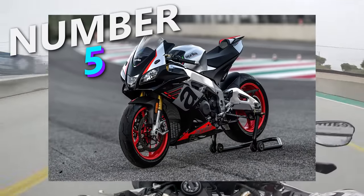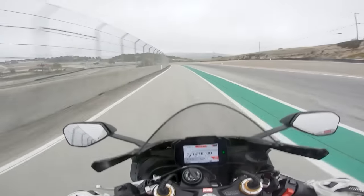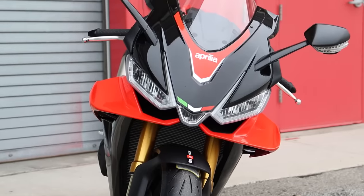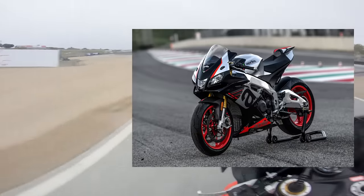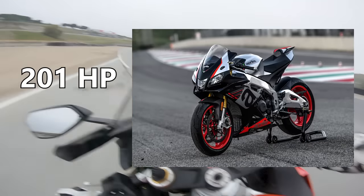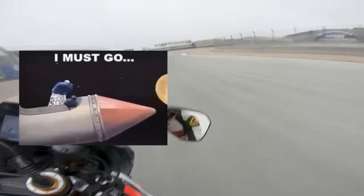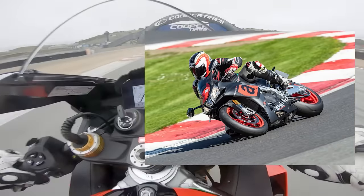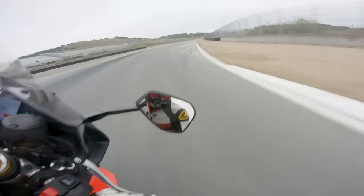Number 5, the Aprilia RSV4RR. Before you get your Aleix Espargaró-branded undies in a twist, remember the rules — bikes need to be 1,000cc or less. The new RSV4 is putting down 217 horsepower, but it's a 1,073cc engine. Going back a few years to the RSV4RR, you have a 999cc V4 putting down 201 horsepower and 86 foot-pounds of torque. What you lose from the smaller engine equals less power, but it's still a rocket ship — 0-60 in 2.7 seconds and a quarter mile in 10 seconds flat. Still not quite as fast as the R1M or ZX-10R, but hey, you can flex that one extra horsepower.